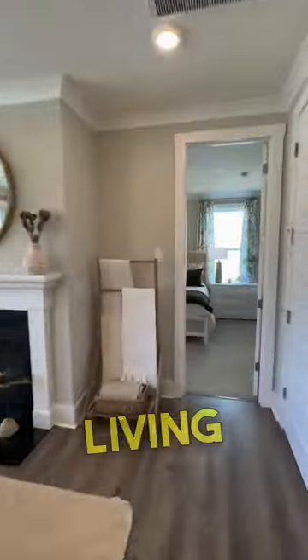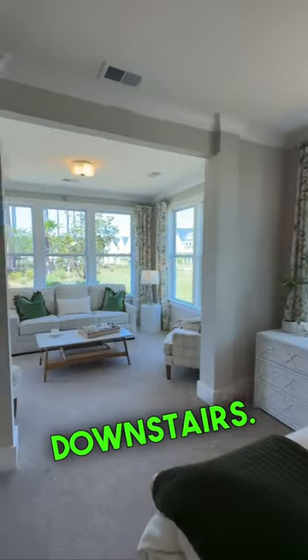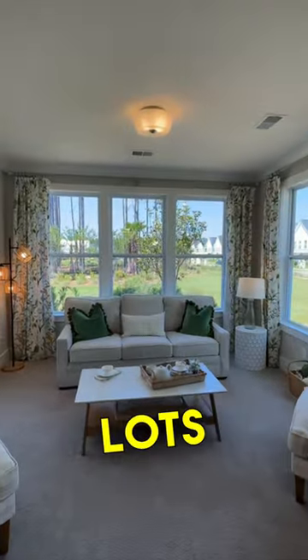Over here off the living room, it does have a primary suite downstairs. And check out this sitting area with lots of natural light.